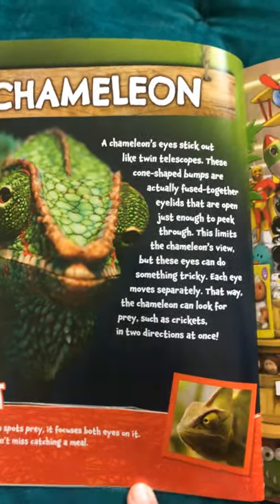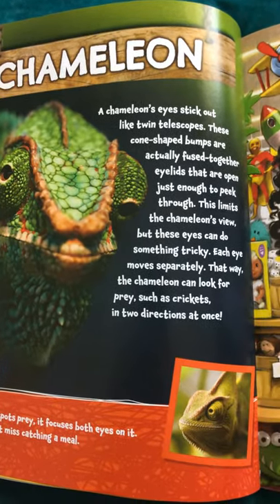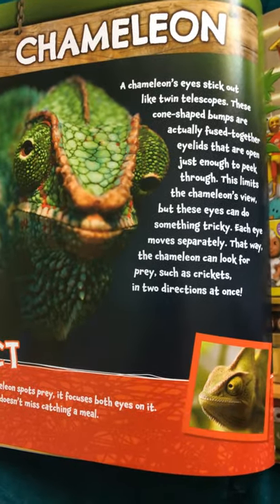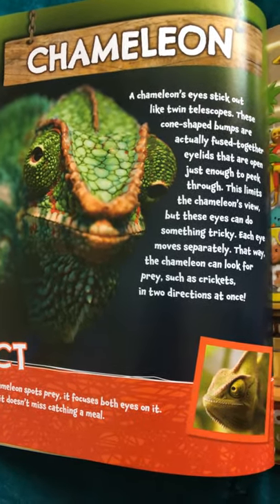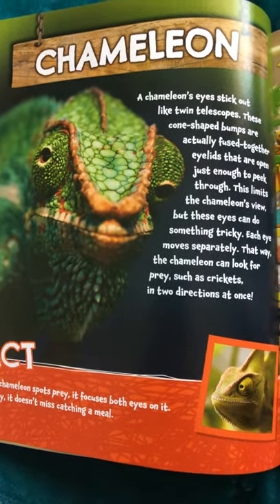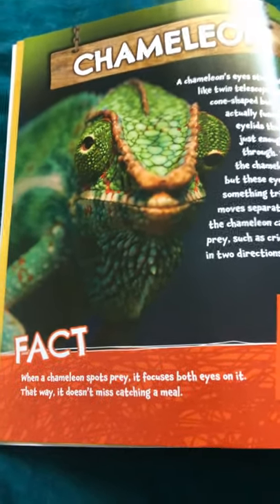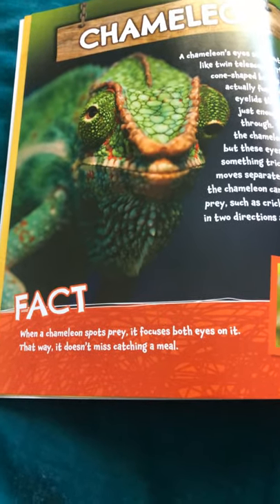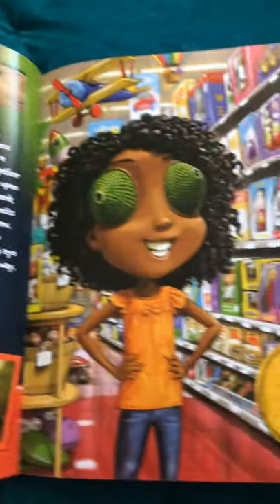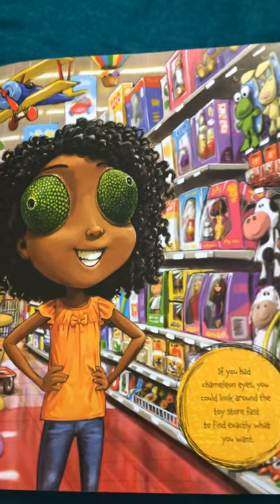Chameleon. A chameleon's eyes stick out like twin telescopes. These cone-shaped bumps are actually fused together eyelids that are open just enough to peek through. This limits the chameleon's view, but these eyes can do something tricky. Each eye moves separately. That way, the chameleon can look for prey, such as crickets, in two directions at once. When a chameleon spots prey, it focuses both eyes on it so it doesn't miss catching a meal. If you had chameleon eyes, you could look around the toy store fast to find exactly what you want.